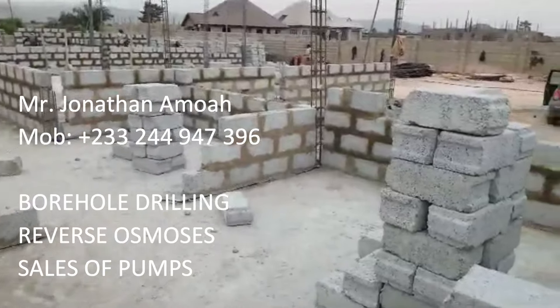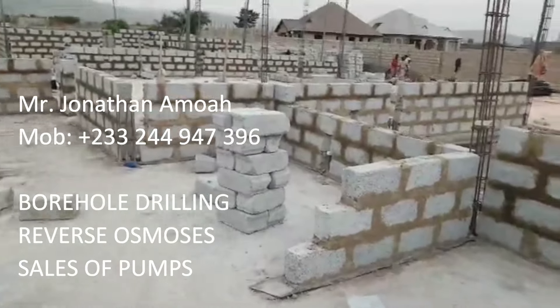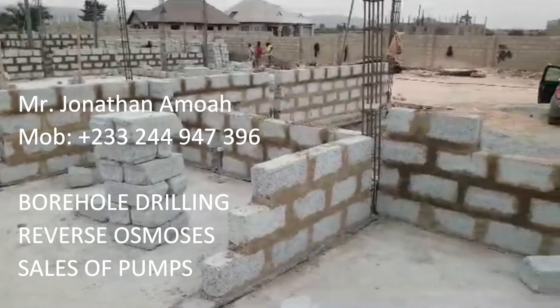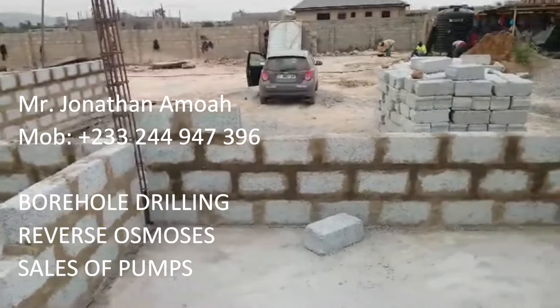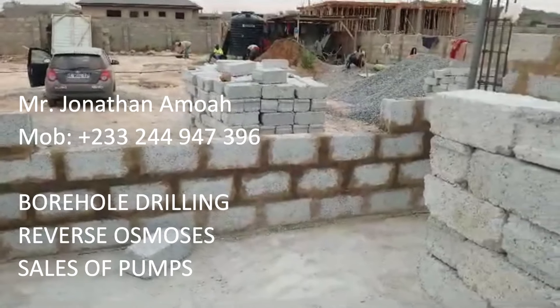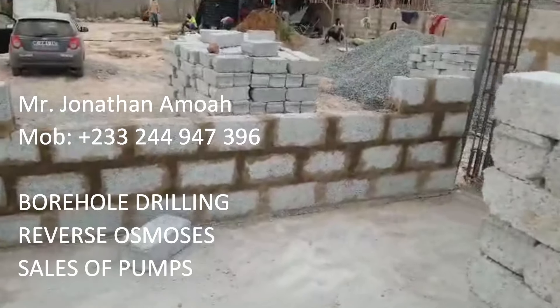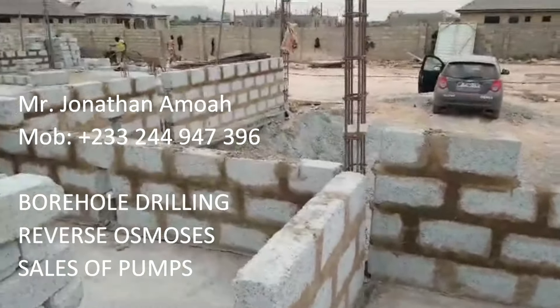In case anybody needs a borehole drilling, reverse osmosis, or any other pumps, please contact my cousin Jonathan Amwa. Amwa is an experienced borehole driller — where people say no, he says yes and goes there and does magic. Call him for all your borehole drilling.